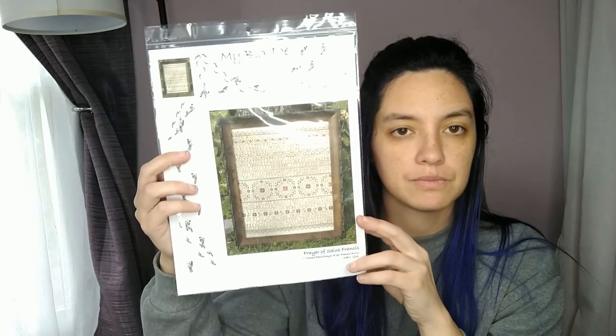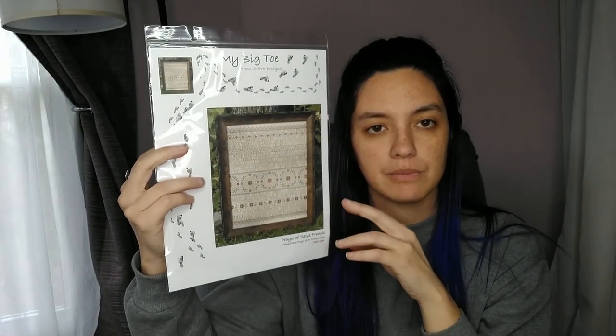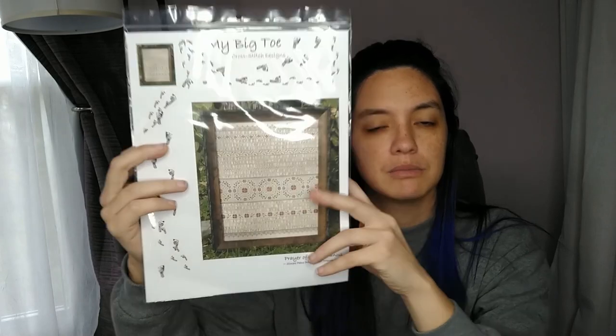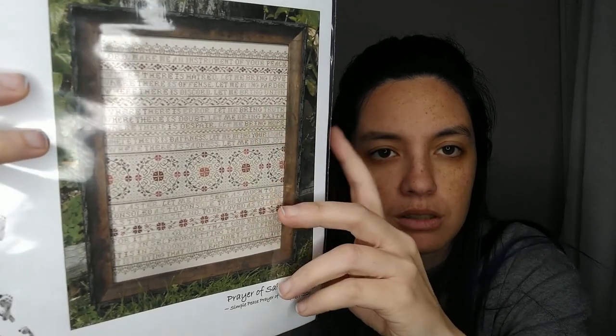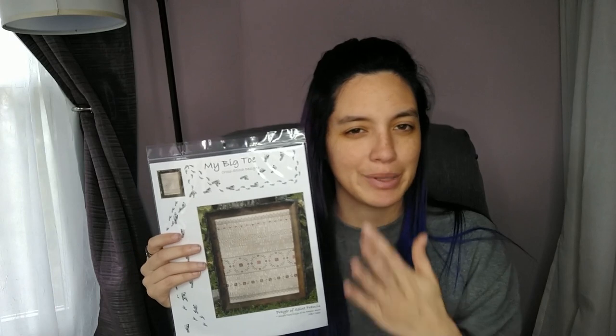When I bought the Rivendell fabric I also bought the Shire Riolis kit at the same time, and also this pattern: Prayer of St. Francis by My Big Toe Design. I'm not a fan of the colorway at all — I want more emphasis on the words. I don't know what I'm going to do with this yet, but I have the pattern now.